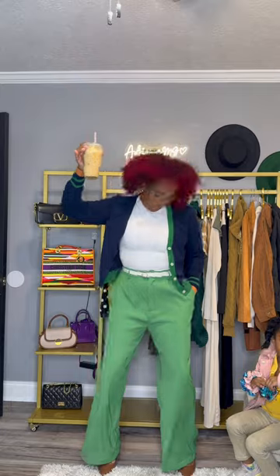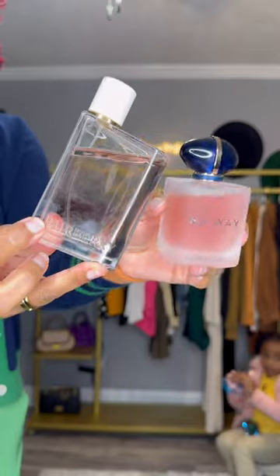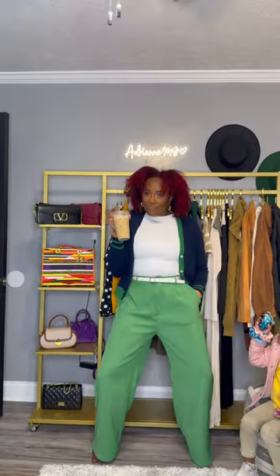I'm wearing these wide-leg trousers with a bodysuit from Amber Combi and this Shein jacket cardigan, plus my favorite brown shoes. Then I took my hair out of my pineapple — Karamani was a gem.